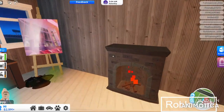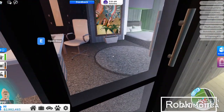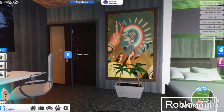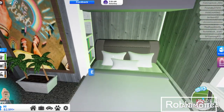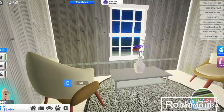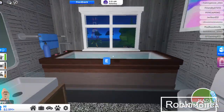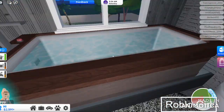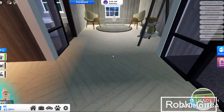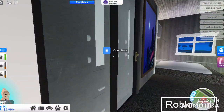As you go upstairs, there are small paintings. There's a bedroom with a small table, and there's also a chair here. This is the bathroom, and this is the master bedroom.